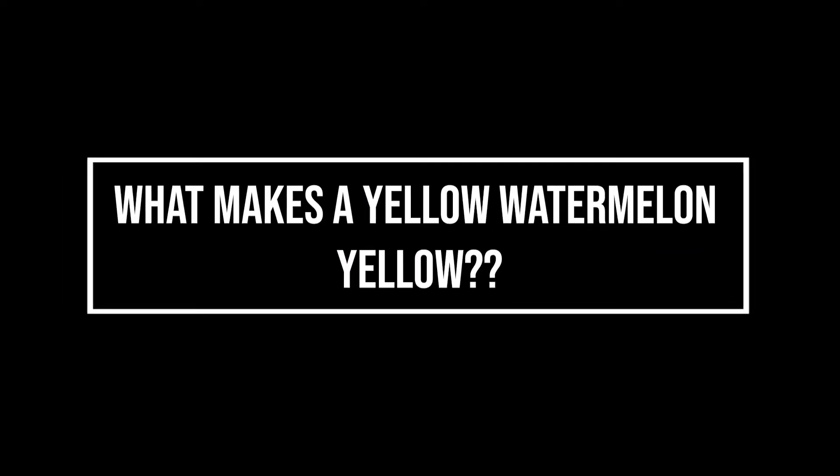What makes a yellow watermelon yellow on the inside? It's a high content of yellow pigmented antioxidants called xanthophylls — xanthophylls. Also a lack of lycopene.